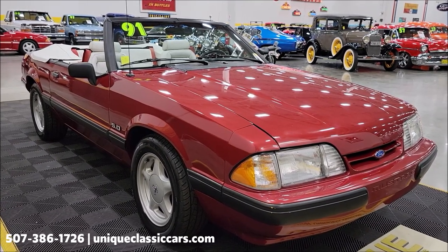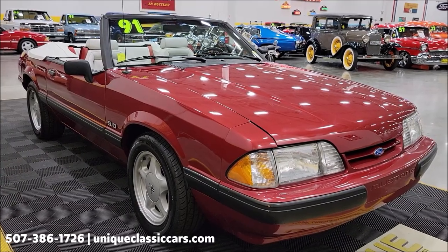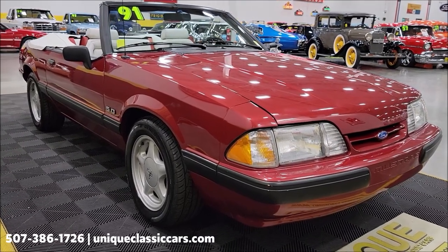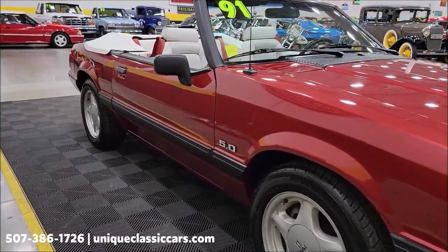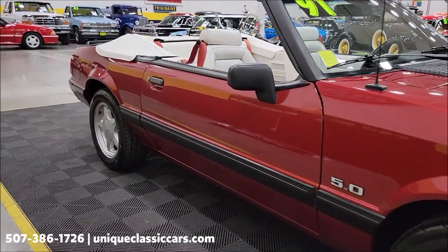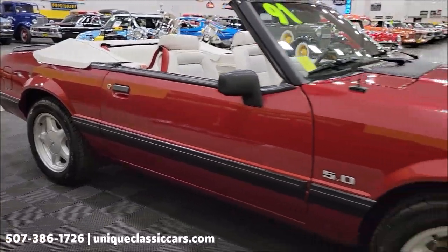Still pictures and that Marti report can be seen at uniqueclassiccars.com — click on the link down below this video in the description and it will take you right there. Of course you can call us at 507-386-1726. Look up and down the passenger side of this car.